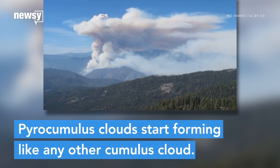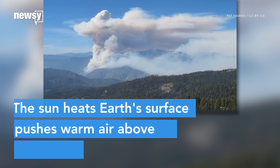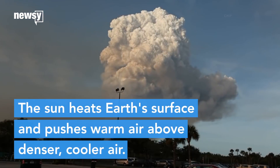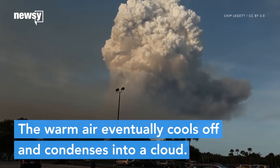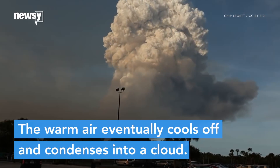Pyrocumulus clouds start forming like any other cumulus clouds. The sun heats Earth's surface, which pushes columns of warm air above denser, cooler air. This warm air eventually cools off and condenses into a cloud.